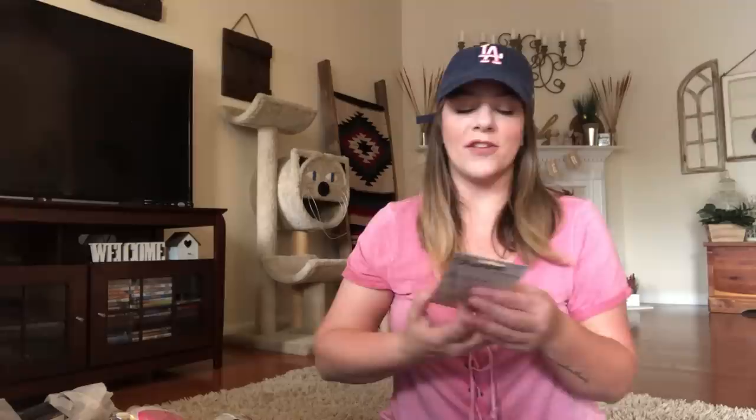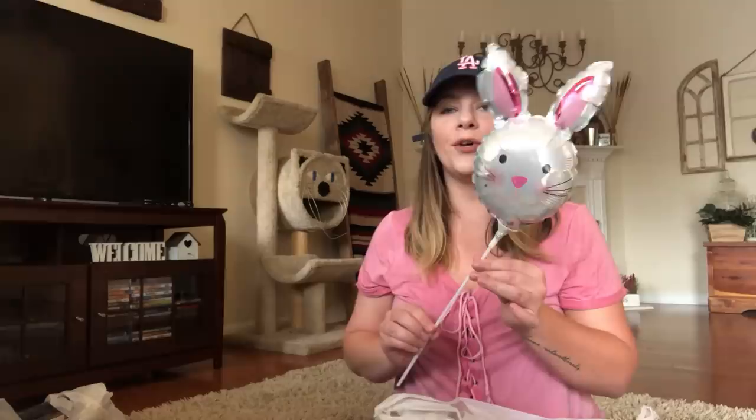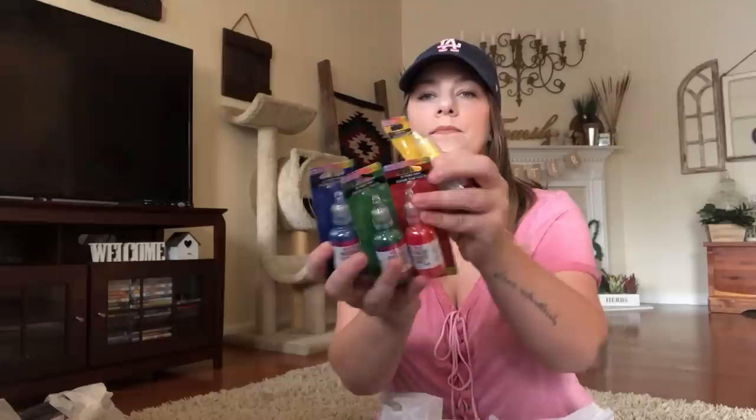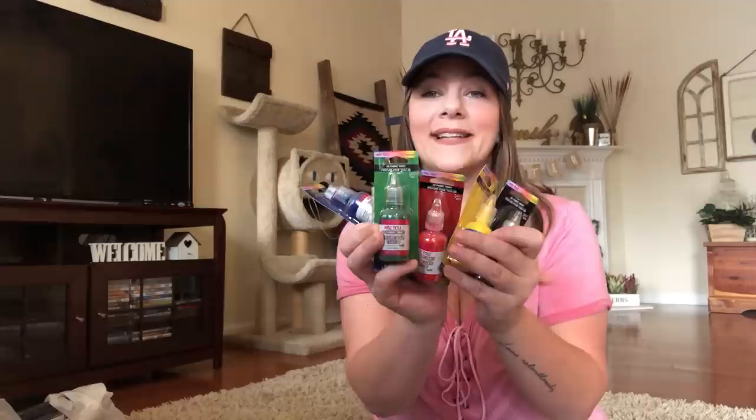I got the Sharpies — they usually sell one, but this is a three-pack: black, blue, and red. Then the 3D fabric paint by BU — I got blue, white, green, yellow, red, and black. So I got all the colors, basically like puff paint but fabric paint. Love that.